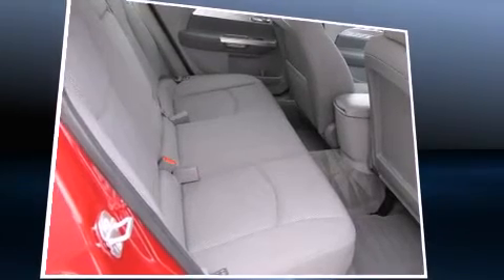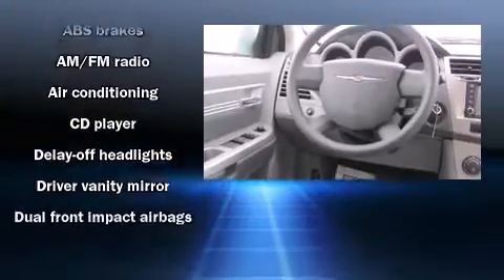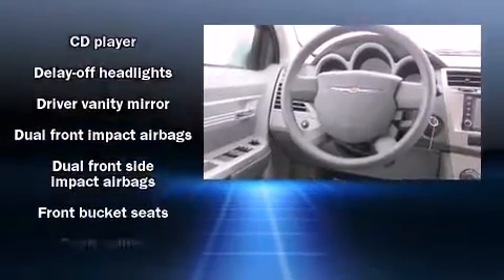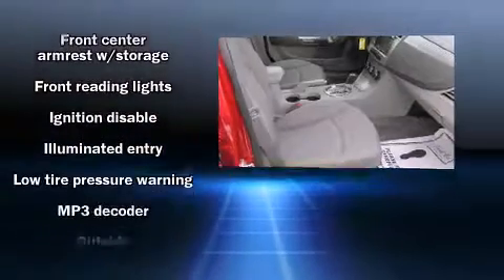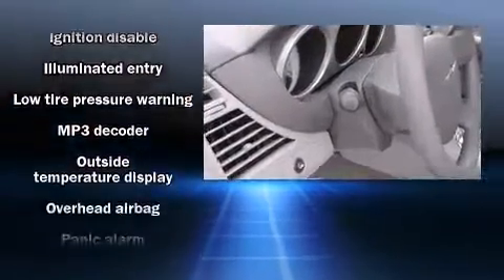Chrysler prioritized fit and finish as evidenced by front and rear reading lights, one-touch window functionality, a tachometer, variably intermittent wipers, remote keyless entry, and a split folding rear seat.